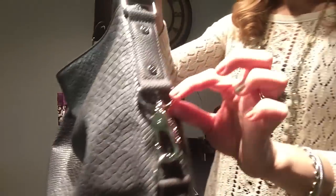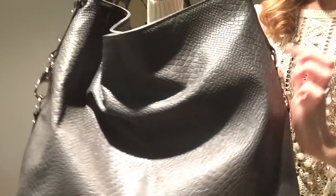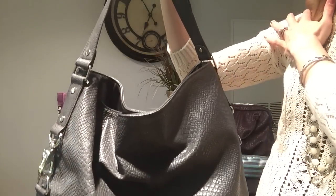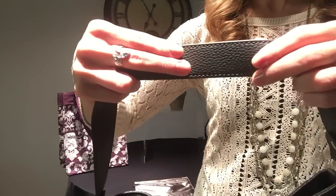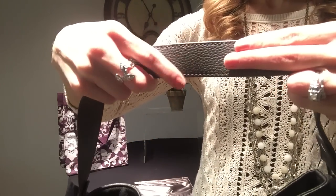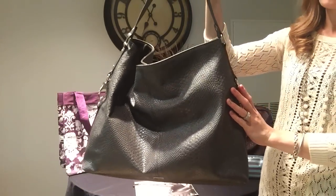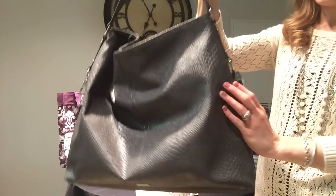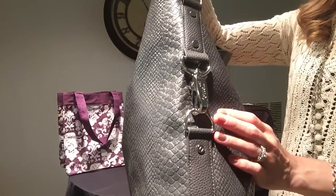Another nice feature is that because you have the D-rings here on either side, lower and higher, you do have the option to add on a skinny strap should you choose to have a longer shoulder strap that will be adjustable but thinner than this one. It will give you the option to have the adjustable strap to suit your particular shoulder height and preference, or to wear this purse crossbody. You will just attach that right here on either side, whatever you choose.